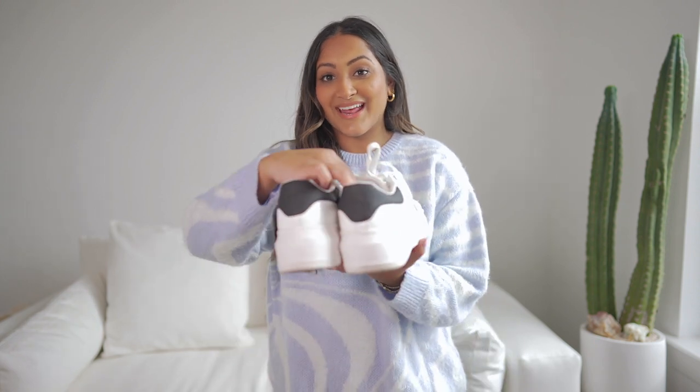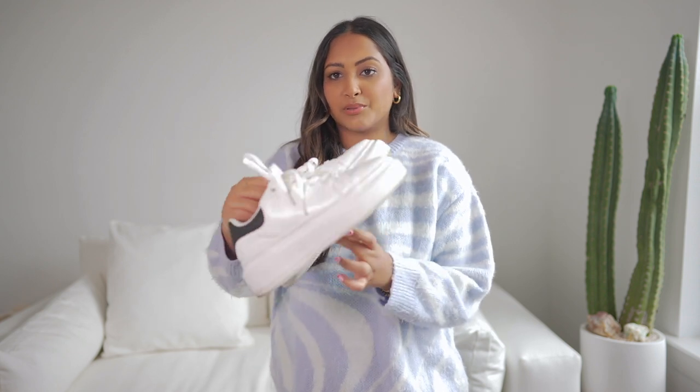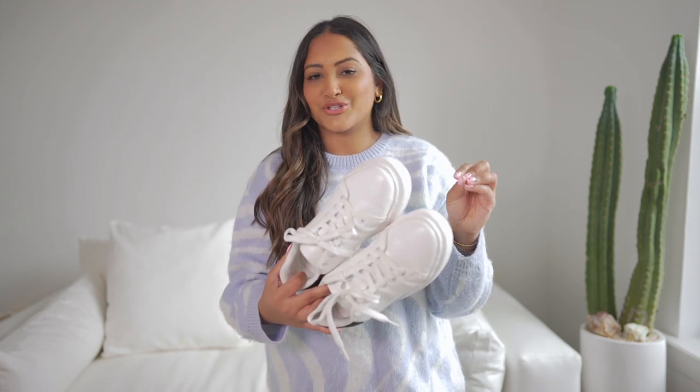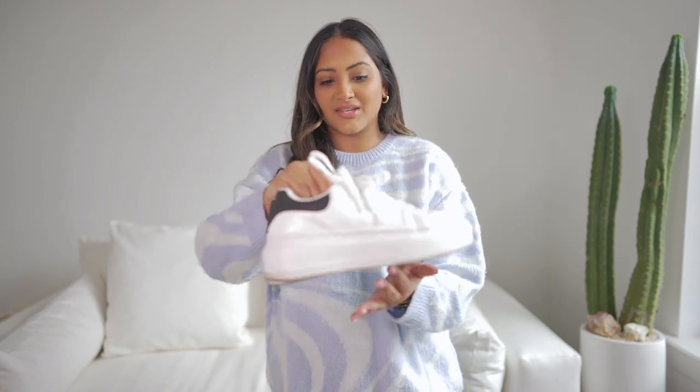I've been obsessed with Alexander McQueen sneakers for the longest time and I saw these on ASOS — they're basically an exact dupe. I love a platform white sneaker and I've already worn these a couple of times. I got the wide fit and they are so comfortable. I'm second-guessing all my shoe purchases now because I feel like I need wide fit in every shoe. I highly recommend these and I'm pretty sure they were only 50 bucks. I also got another puffer — this one has a tie belt, it's a little shorter, and it just makes me look like a marshmallow and I love it.